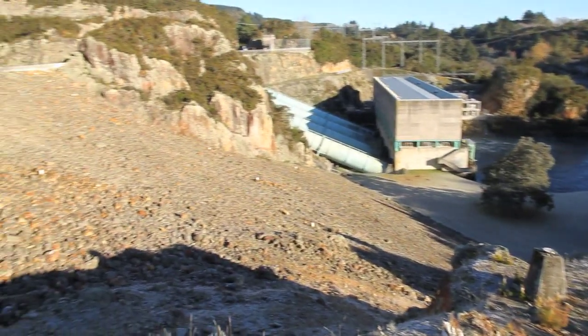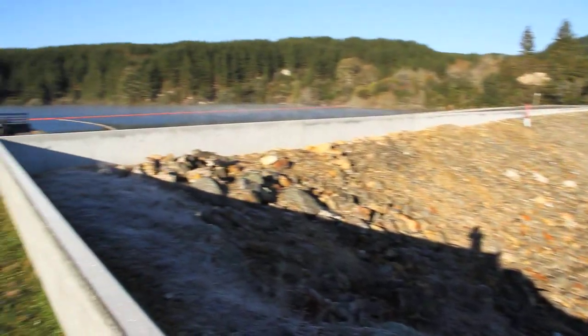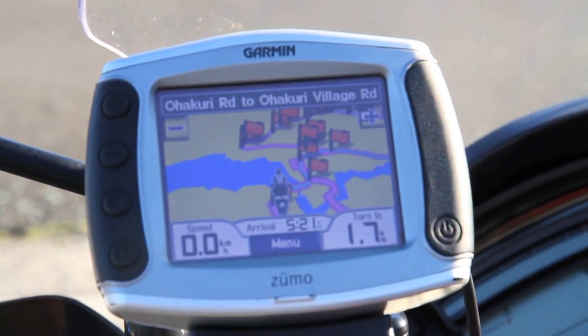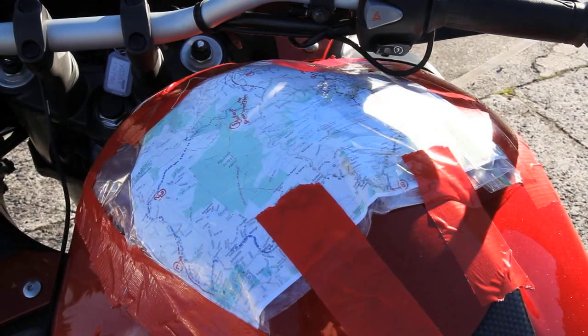This is how we see where we're going — the waypoints on the GPS combined with a nicely stuck-on map.